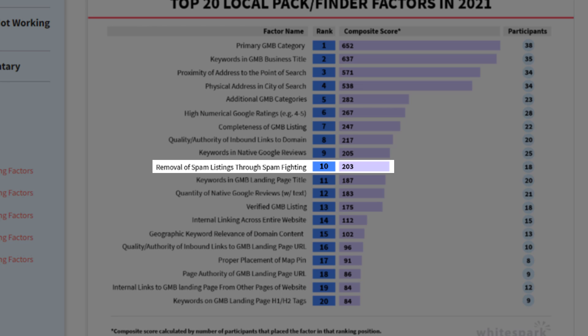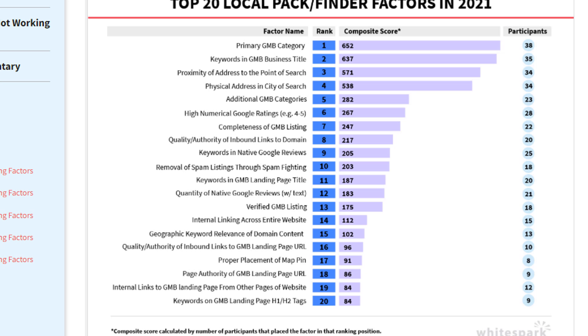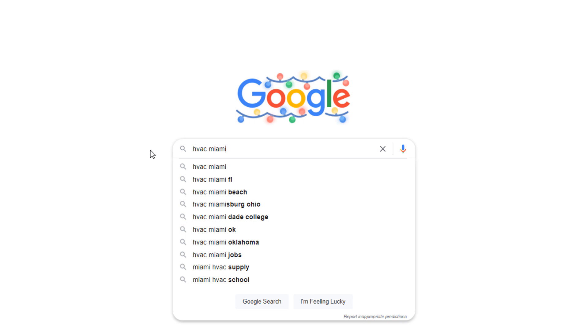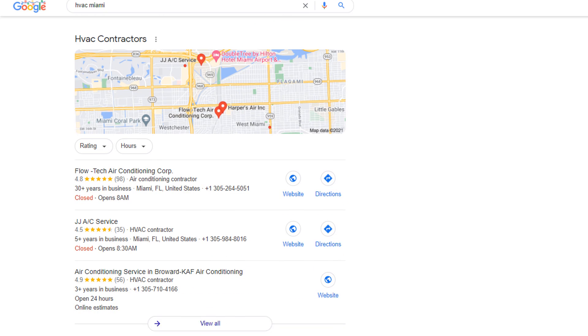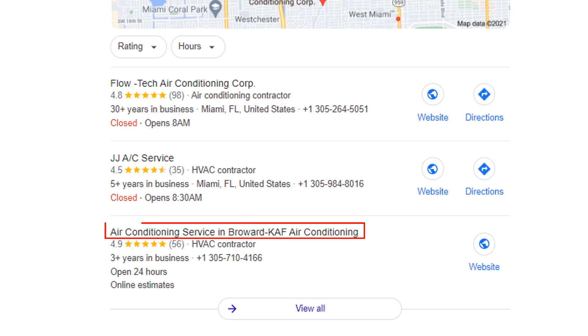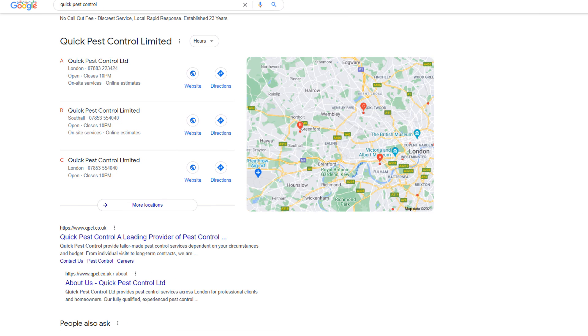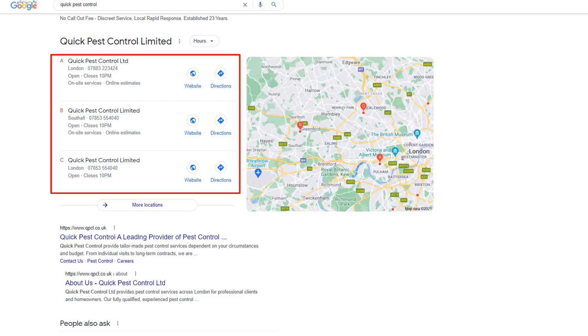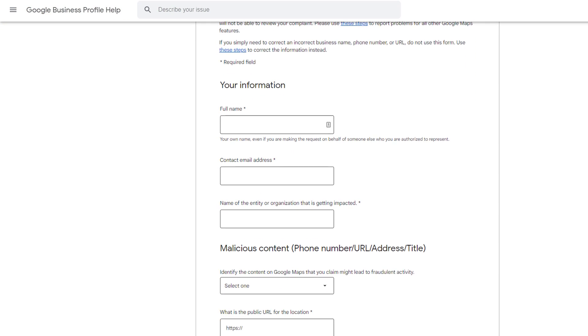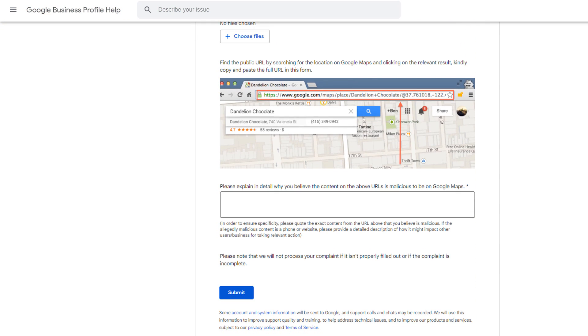Factor number 10 is all about removing spam listings through spam fighting. Many unscrupulous business owners do not follow Google's guidelines when creating a profile, so they can rank above their competitors. Typical bad practice includes adding keywords to their business names, like this example of an HVAC contractor who has clearly added keywords to his business title and ranks in the map pack. A lot of businesses also create fake listings to cast a wider net in their local area. If you find that any of these listings rank above yours, report them to Google using the Google redressal form. When the listing gets removed or updated with correct information, your listing will climb up the rankings.